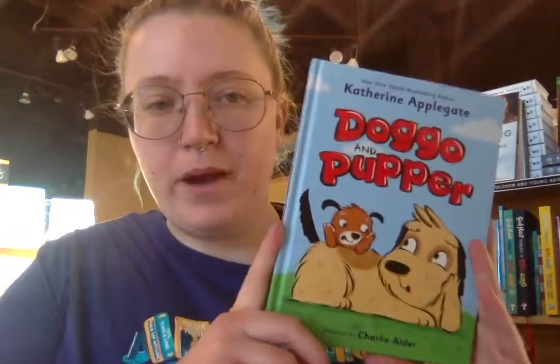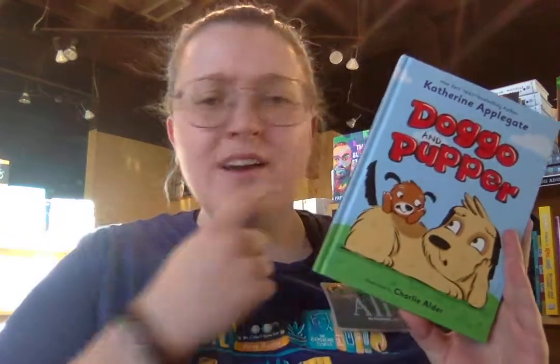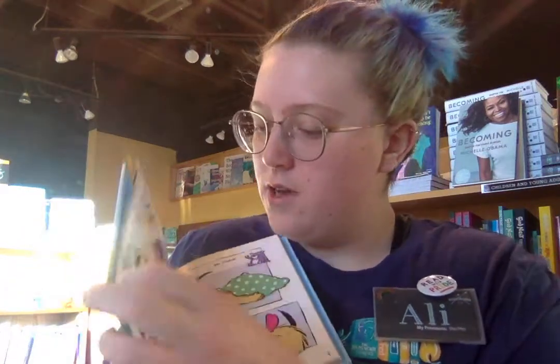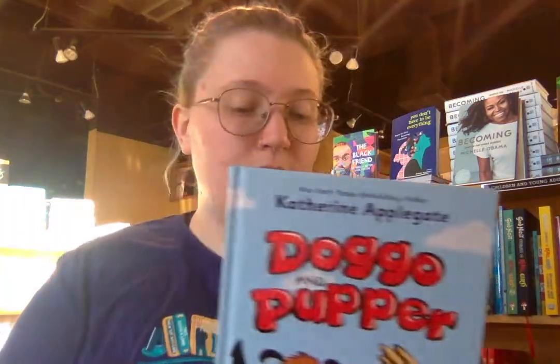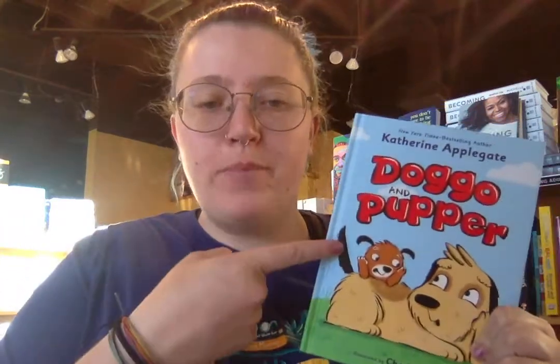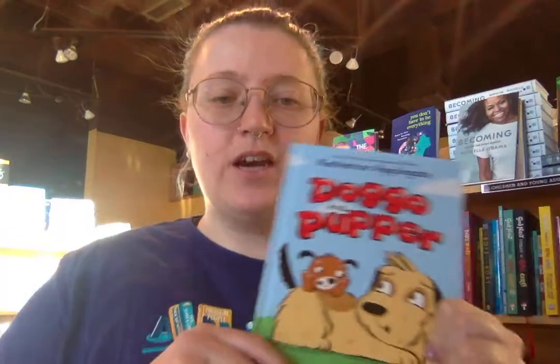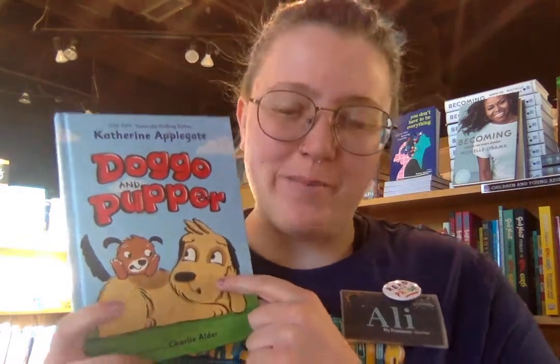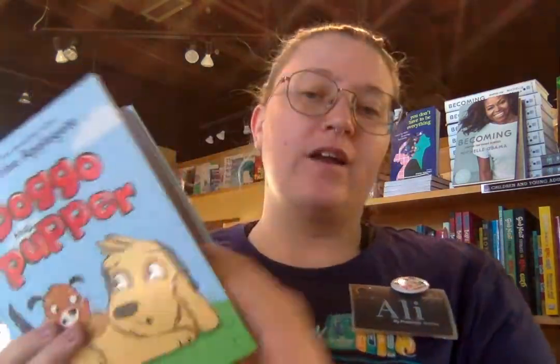Next we have Doggo and Pupper, a new beginning chapter book series by Katherine Applegate. If you recognize her name, you probably read The One and Only Ivan or saw the movie. It has tons of pictures, which is awesome, but also has words and chapters, so it's great if you're starting to read on your own. Doggo has everything under control — she likes things neat and tidy — until Pupper moves in and is crazy, loud, and messy. The humans send Pupper to dog school and he becomes organized but unhappy, so it's up to Doggo to cheer him up. If you like animal and friendship stories and want to start reading chapter books while still enjoying pictures, check out Doggo and Pupper.